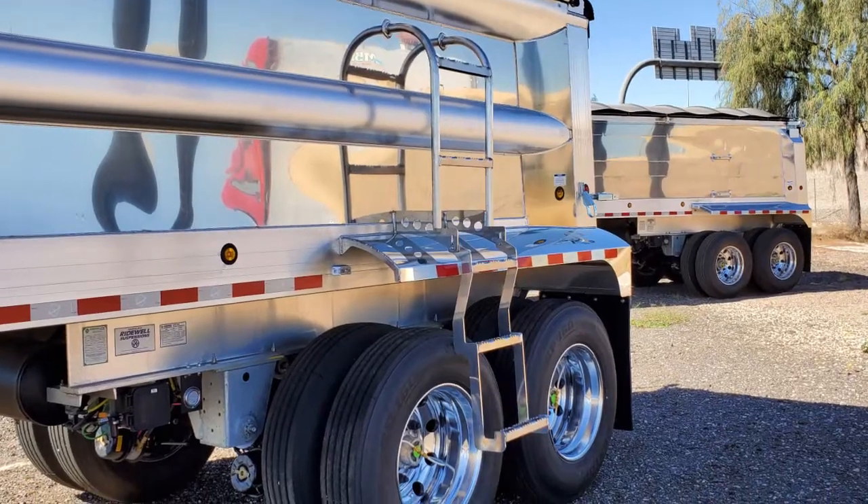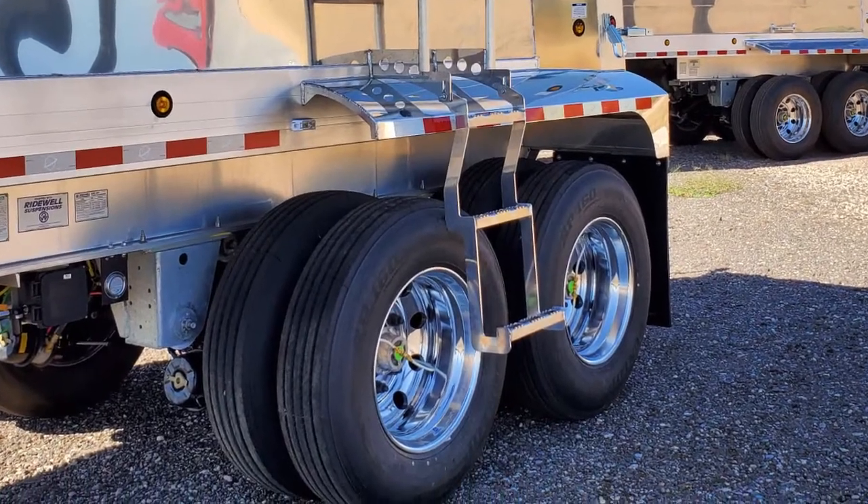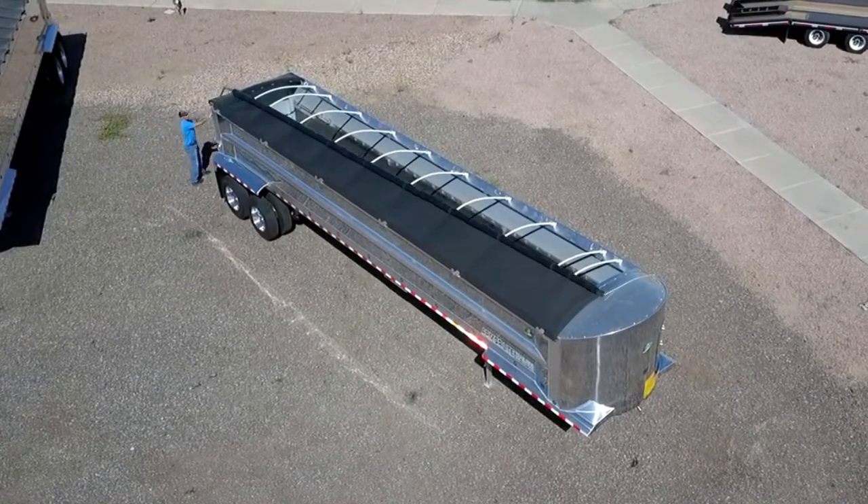The suspension is a Ridewell air ride system and all the wheels are aluminum. This trailer also comes equipped with a Sherco manual roll tarp.